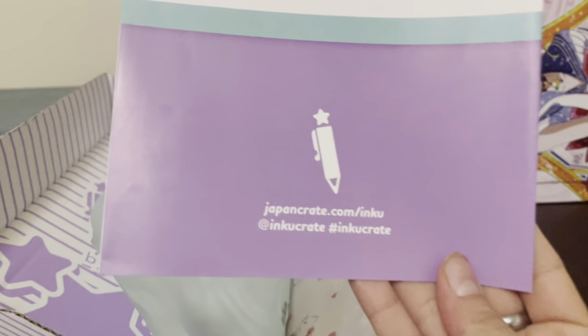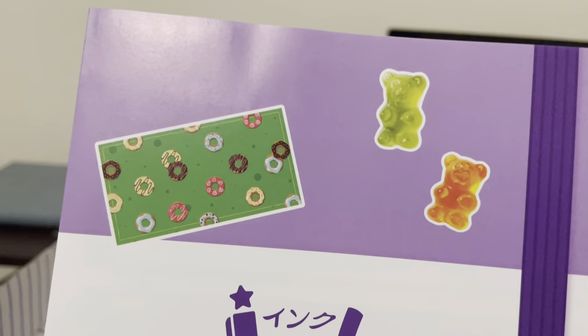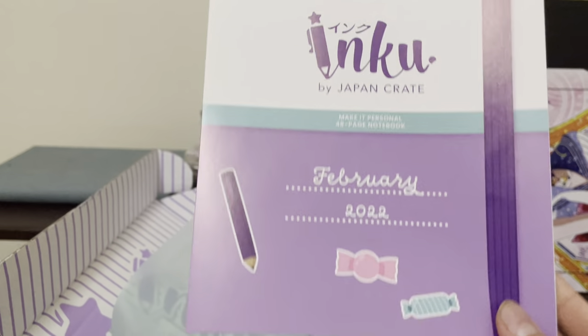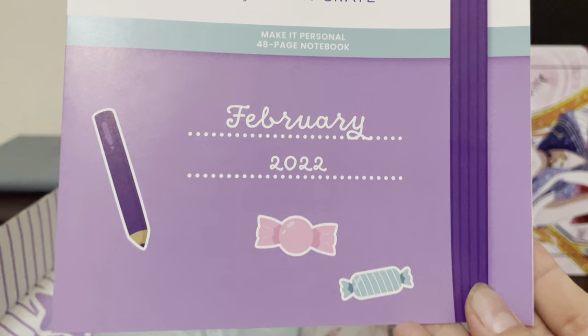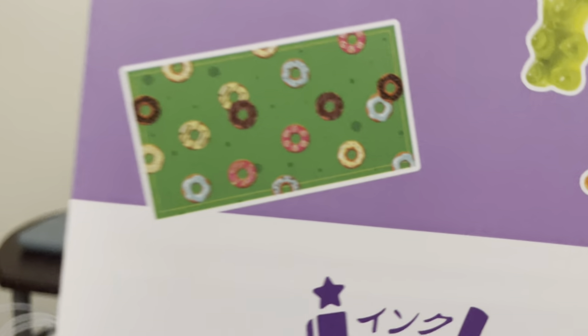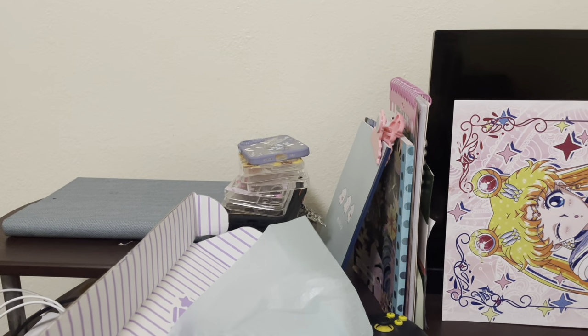Is it gonna have a 48-page notebook in there? We'll see. Oh my God, if that's what's gonna be in it, that's way too cute. It's probably a better view anyways, a little more close-up. But this is one of the items — if it's like a pencil case, I'm going to cry.